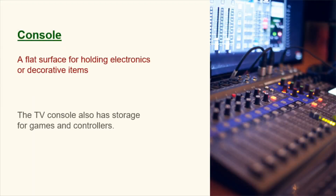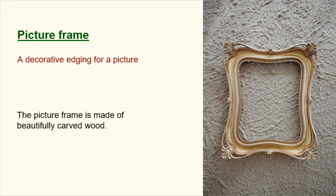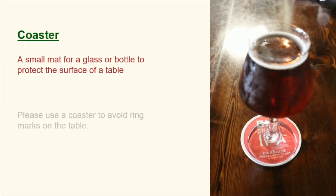Console. A flat surface for holding electronics or decorative items. The TV console also has storage for games and controllers. Picture frame. A decorative edging for a picture. The picture frame is made of beautifully carved wood. Coaster. A small mat for a glass or bottle to protect the surface of a table. Please use a coaster to avoid ring marks on the table.